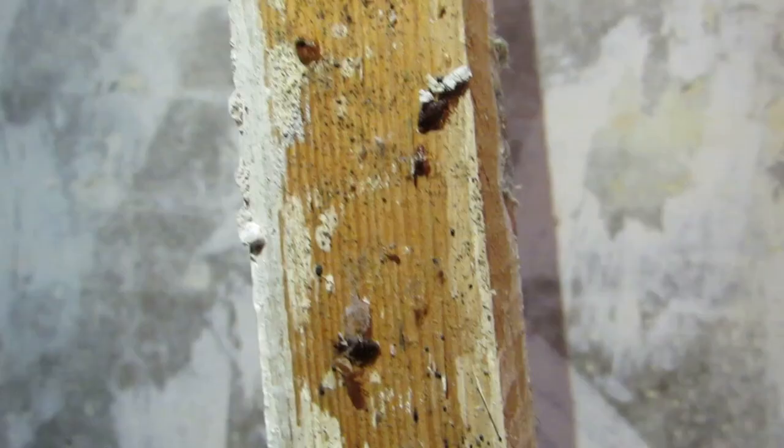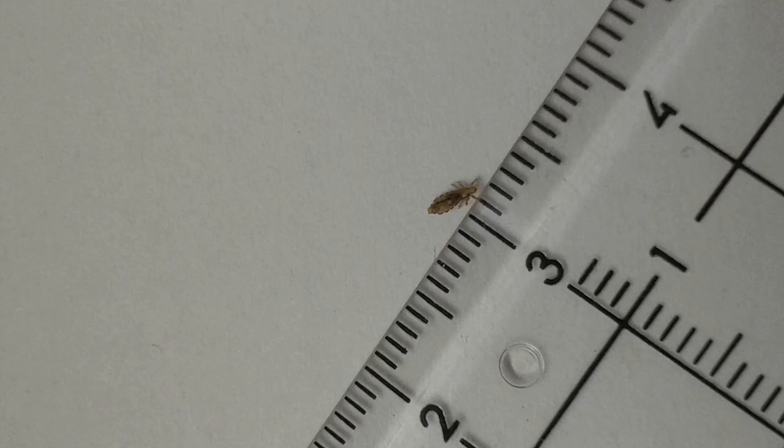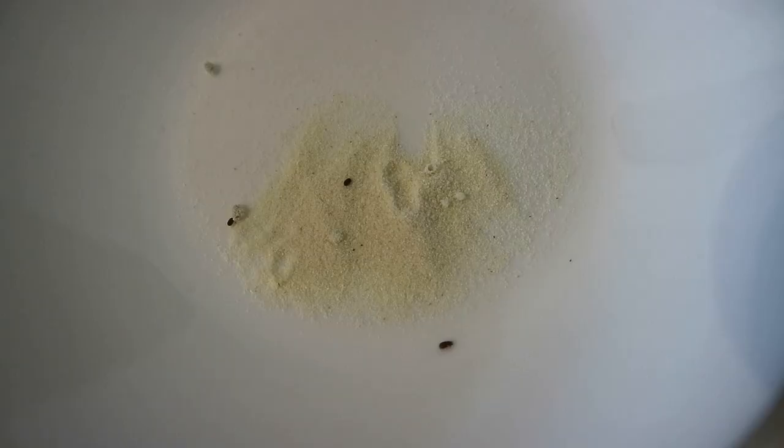Sometimes I have to make a little study to identify such synanthropic organisms. I have collected quite a lot of photos and videos from real apartments with real household arthropods. And I think if I show these photos and videos on my channel and tell you what is pictured in these media files, it helps you to identify your undesirable roommates, kitchen mates, or even basement mates by yourself.